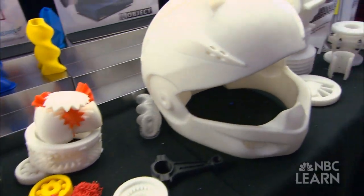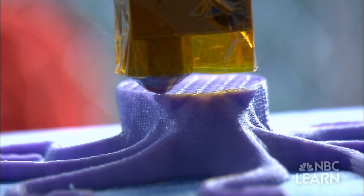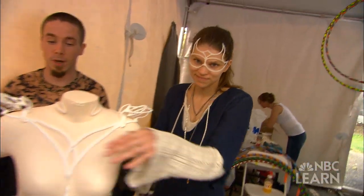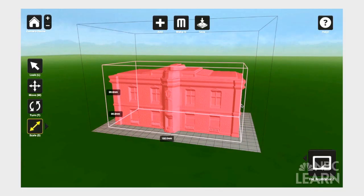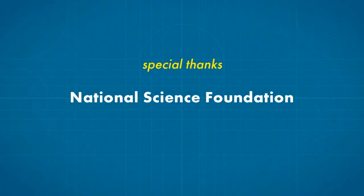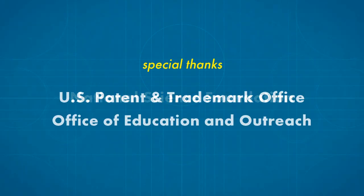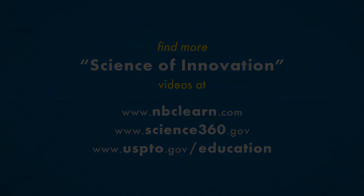And therein lies the most innovative part of 3D printing. It is giving scientists, engineers, and even backyard inventors a tool that can turn their own ideas into a reality.